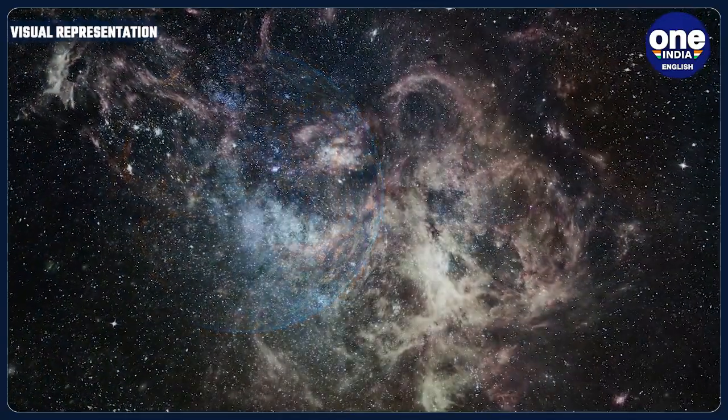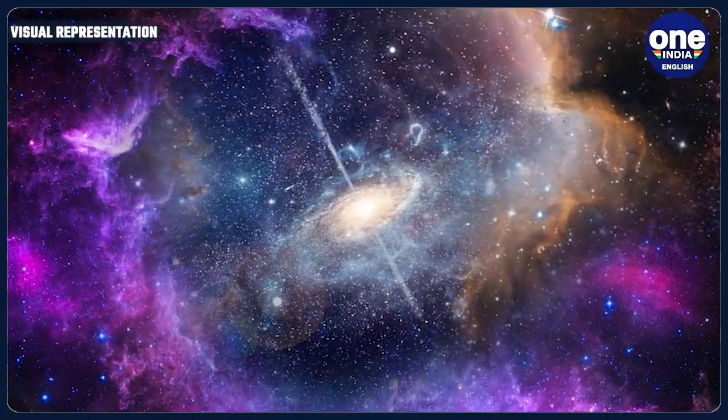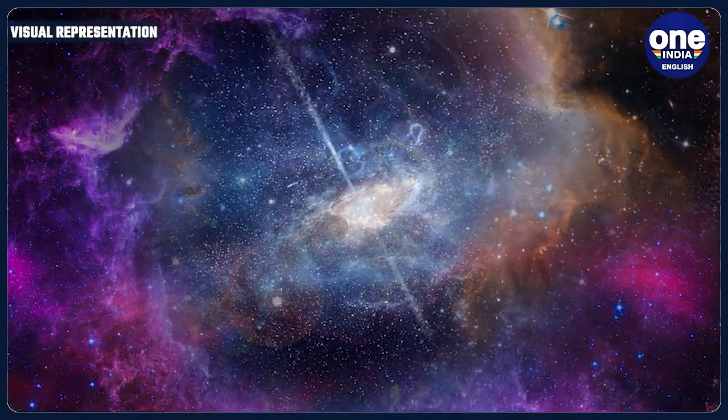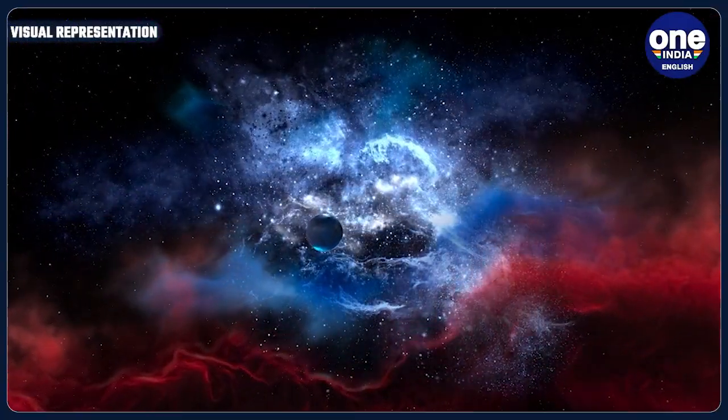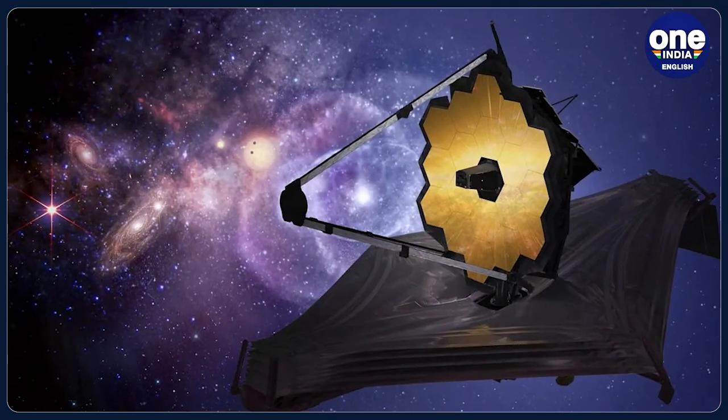Space is an infinite trove of knowledge that perhaps humankind will never be able to fully penetrate. But that doesn't stop us from trying to understand the little we can. Today we bring you groundbreaking revelations from the universe, courtesy of the James Webb Space Telescope.